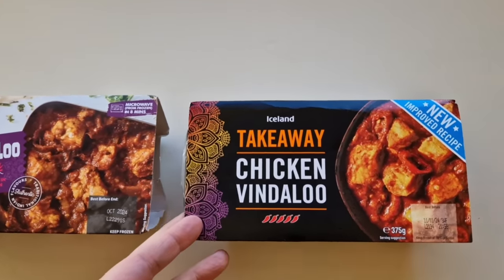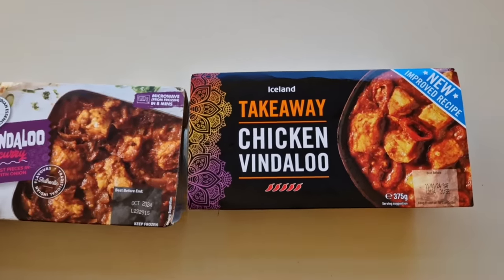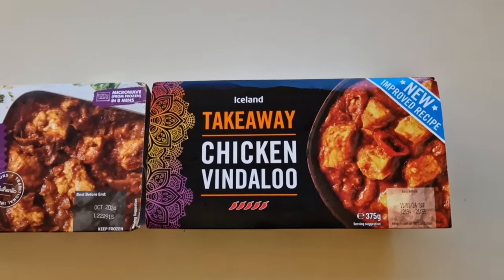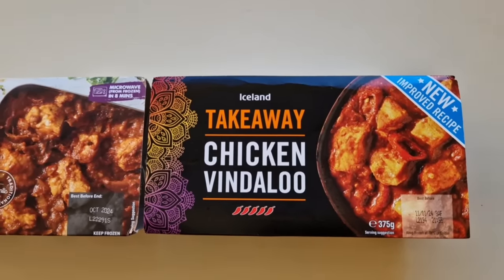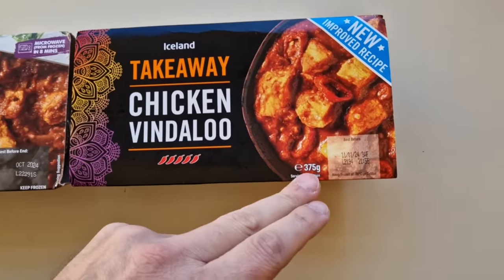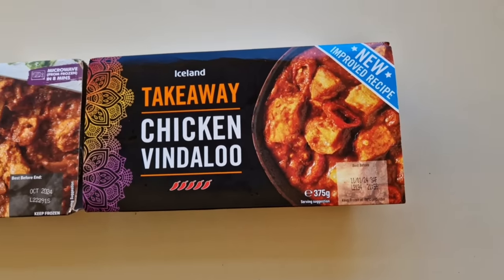I went to Iceland and I bought this. Now I've had this before but I thought I'd do a comparison because there's a difference in price - I'll get to that in a second. It's a takeaway chicken vindaloo and it's got a five chilli rating. It's 375 grams so you get 25 grams more.